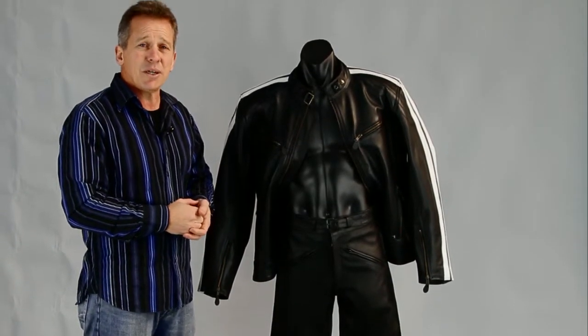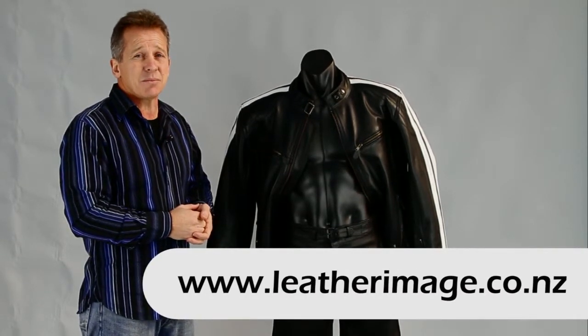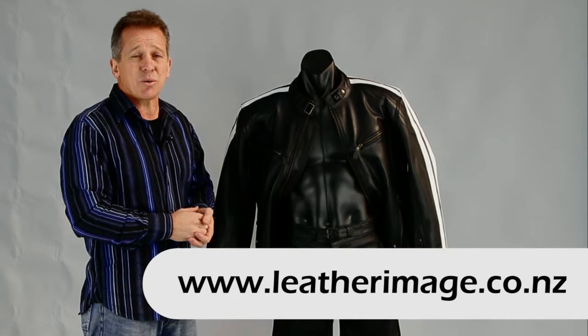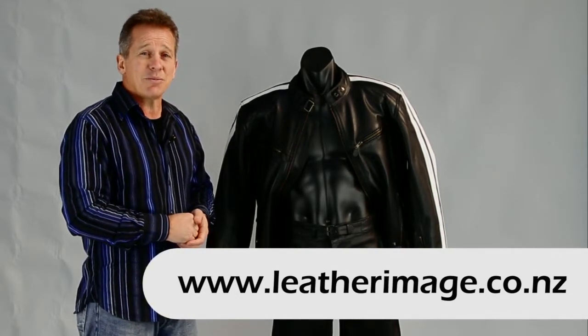Now, if you want to see more of our range, do visit our website. We have an exclusive and extensive range of motorcycle wear on our website. Do go and have a look, and thank you for watching the videos.